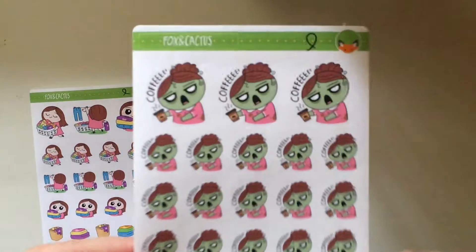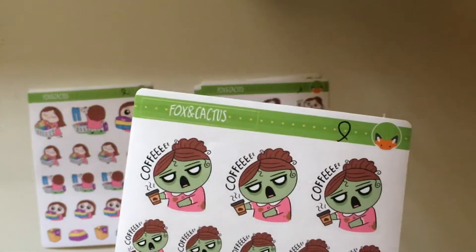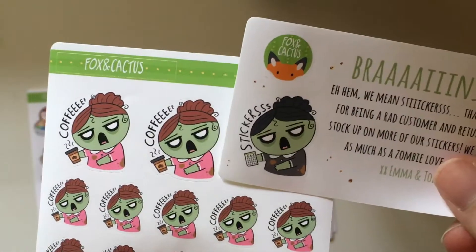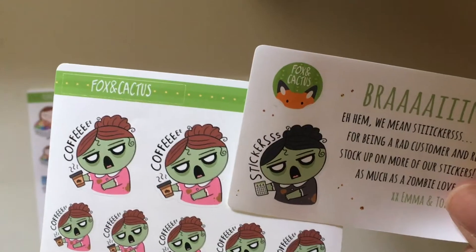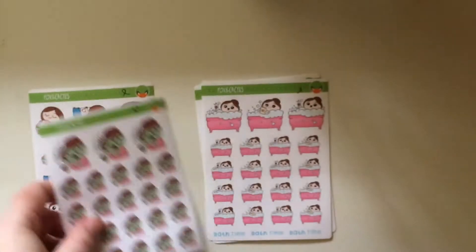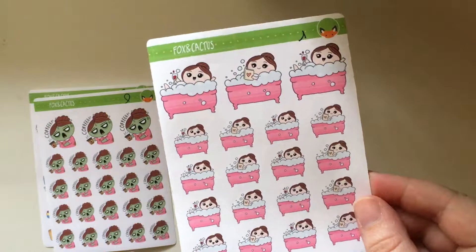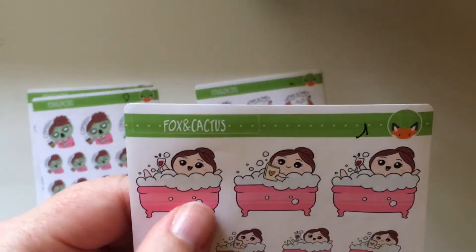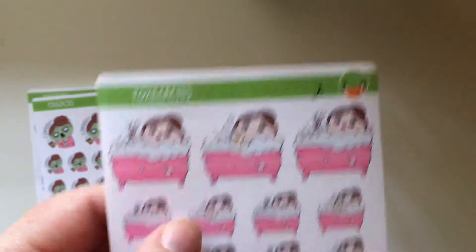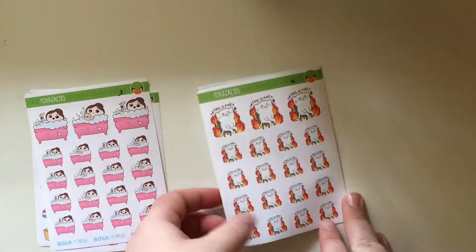Next is her coffee zombie girls — they're precious. They're just like the stickers versus coffee sticker. I might start using this every Monday morning. And then I got some bath girls — looks like half of them holding wine and then the other half planning or reading in the bath. I'm not much of a wine girl, but I like champagne, so maybe I could use it for that.